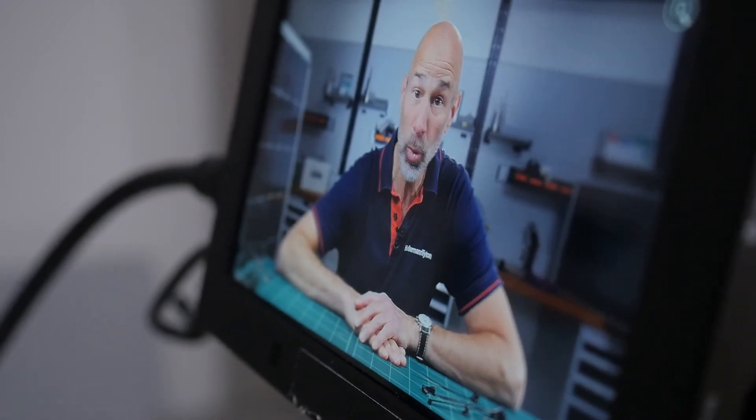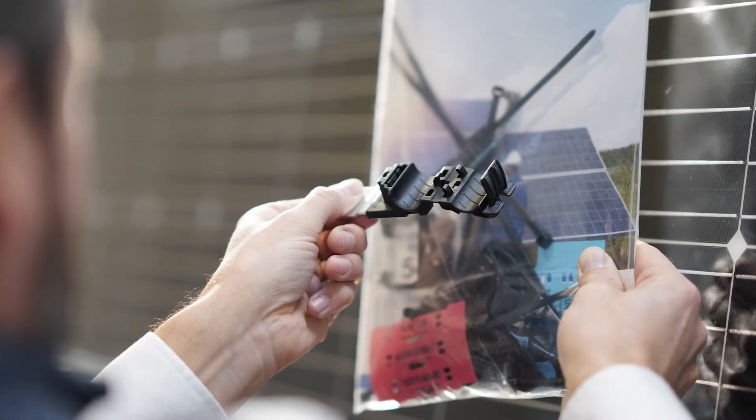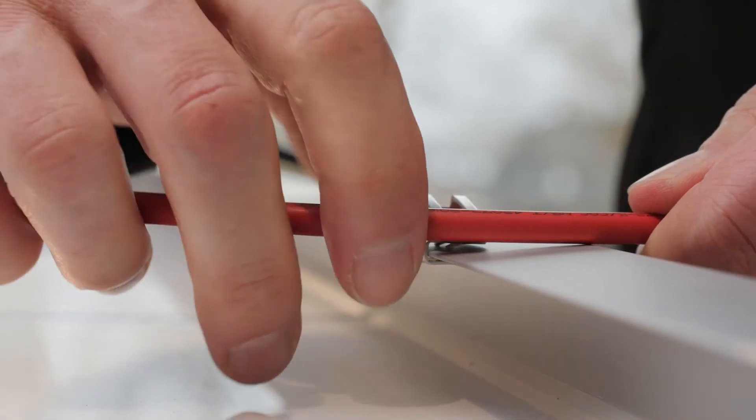The question today is: why is good cable management so important in the solar industry? There is a lot of pressure to reduce labor and material costs, and as a result there are fewer and fewer structural features on solar installations to affix cable management parts.